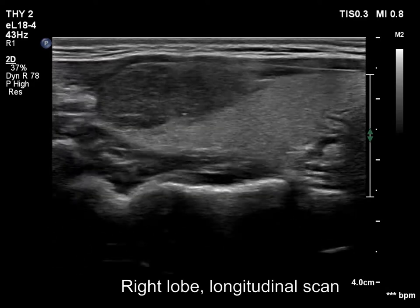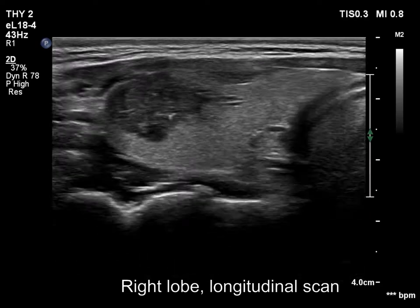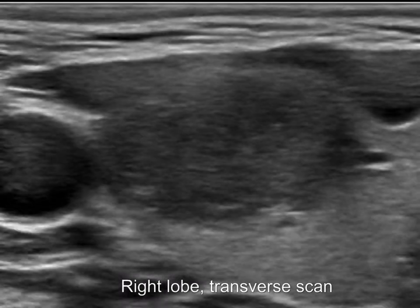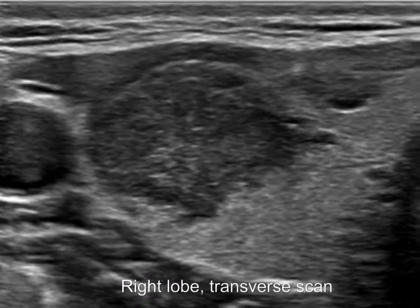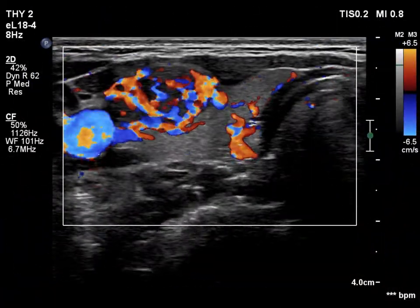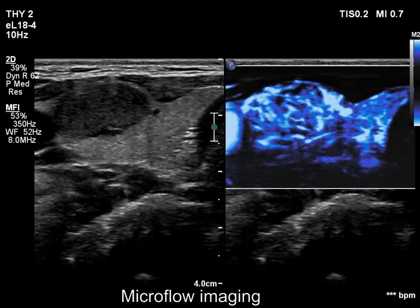The intranagular hyperecogenic figures are mostly related to ventral tiny cystic areas. Moreover, not only granules but similarly bright lines can also be found. It means that most of these figures are not microcalcifications but back wall ones. The intranagular vascularization is increased both on color Doppler mode and on microflow imaging.